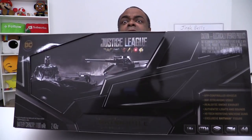So this is the Ultimate Justice League Batmobile, one-tenth scale collectible. Just look at the box — let me lower the table here a little bit.